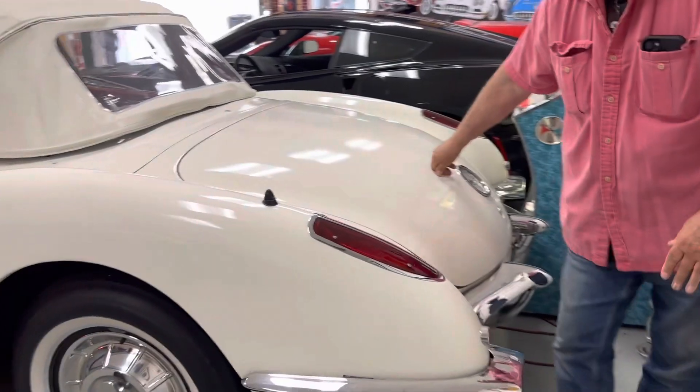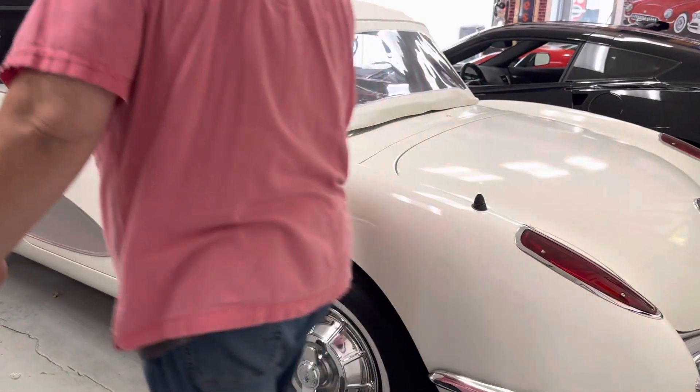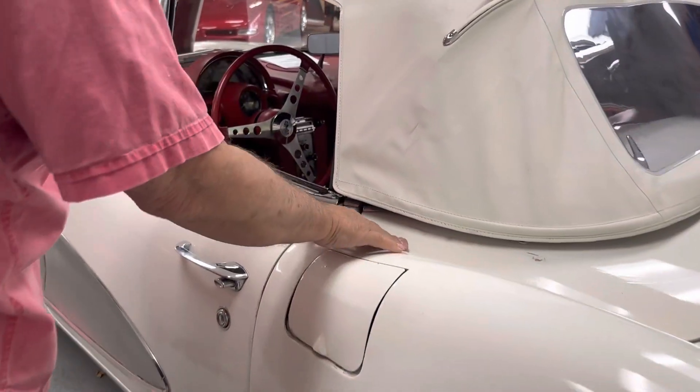Pretty darn good fitment for these cars. Like I say, the majority of these have absolutely terrible fitment. This one here is in pretty decent condition fitment-wise.